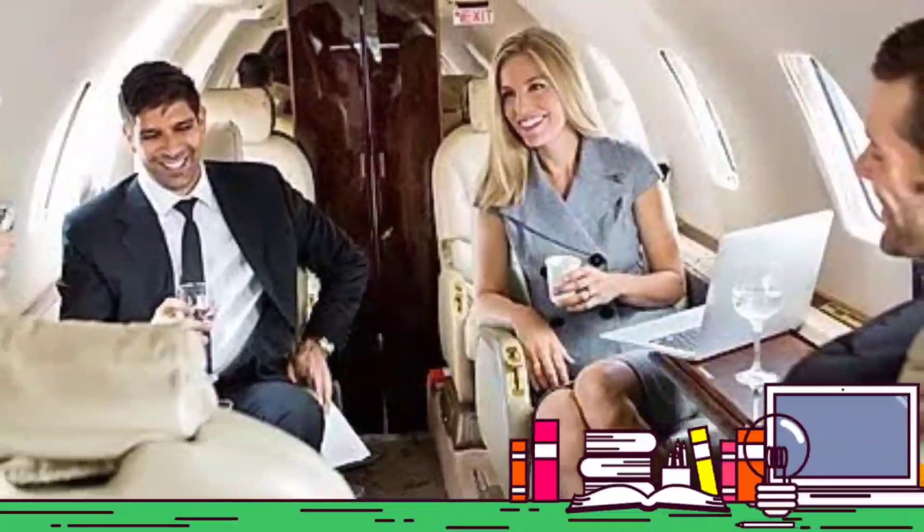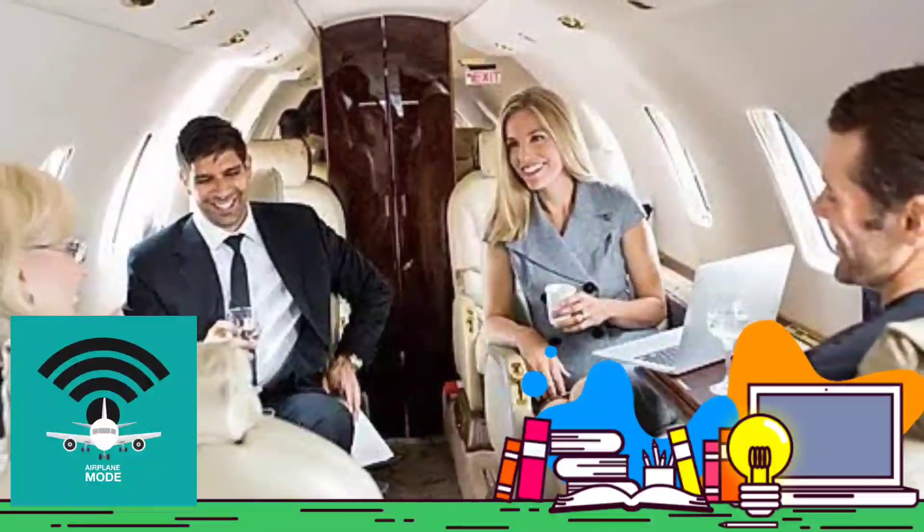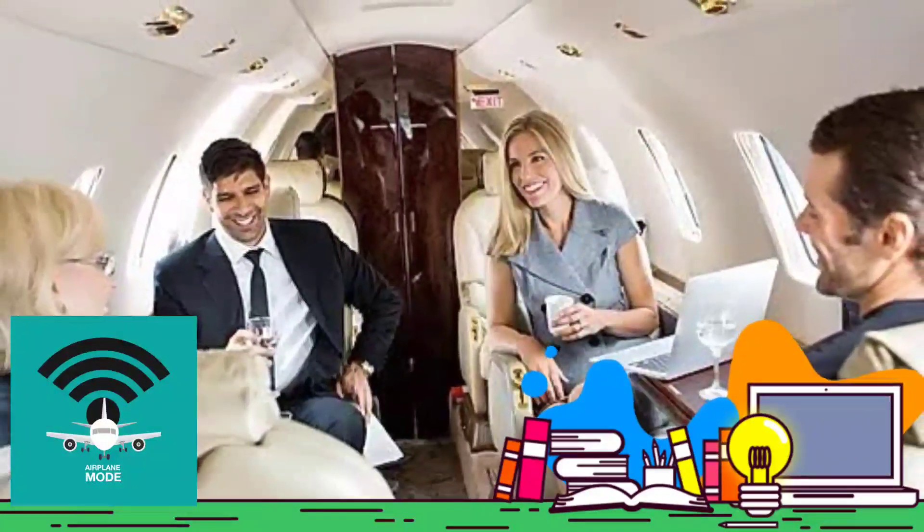So next time you use your phone in flight, make sure it is on flight mode, or simply put it off. Relax and enjoy the flight.